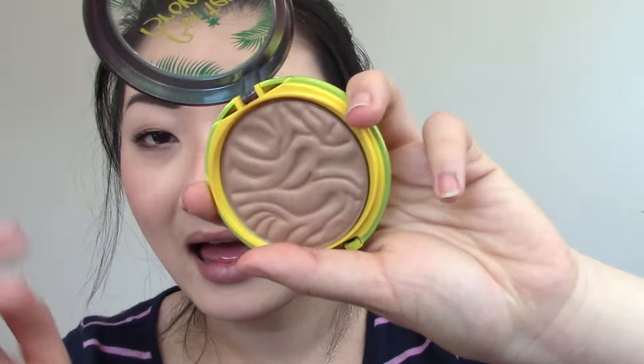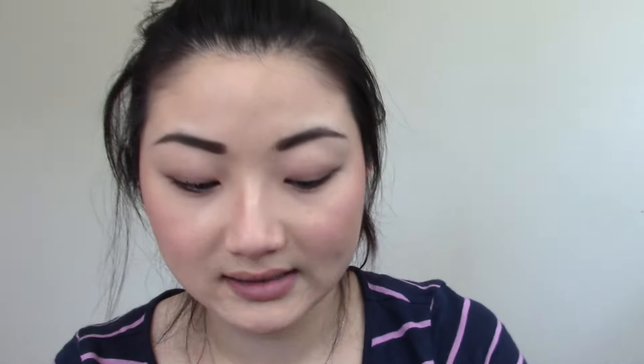For bronzer, I'm really liking the Physician's Formula Murumuru Butter Bronzer. A lot of people really like the scent — I personally am on the fence. Yes, it smells like suntan lotion, leaning more coconut mixed with suntan lotion. But you can really smell the chemical suntan lotion smell, which I'm not a huge fan of. However, the packaging and the bronzer itself I'm really liking. It's a really light bronzer.